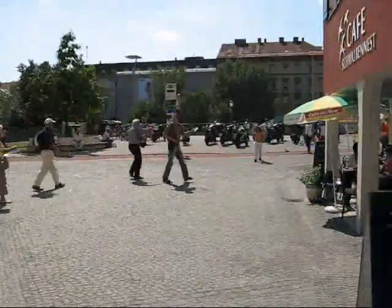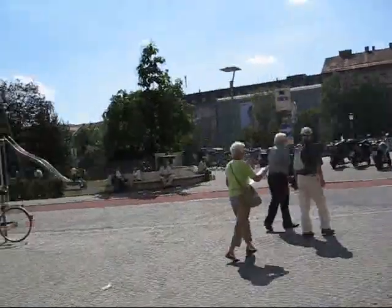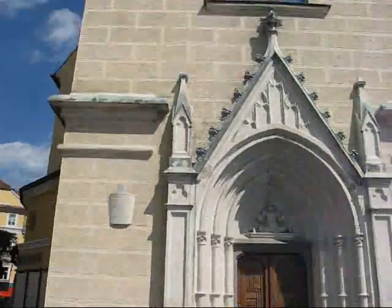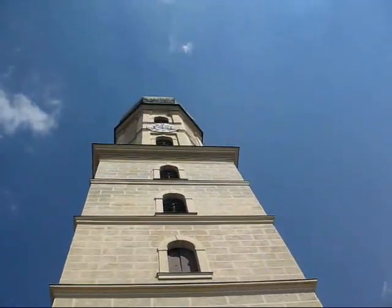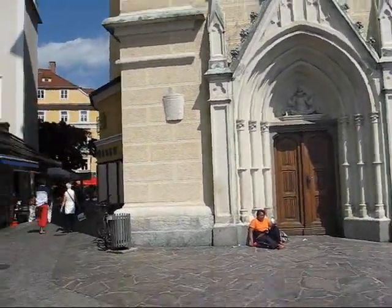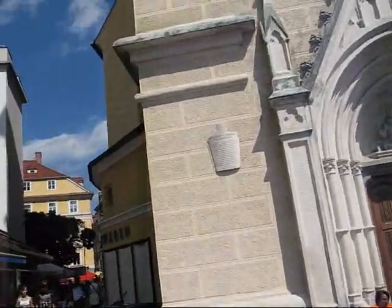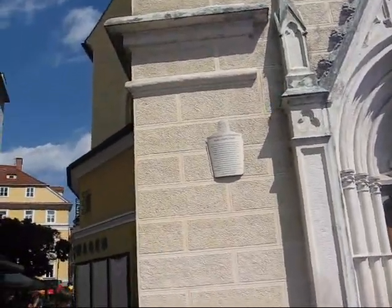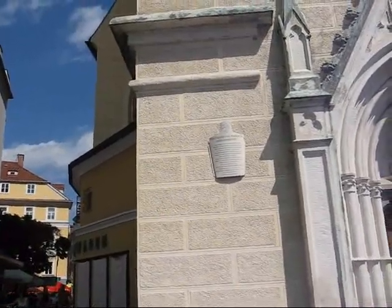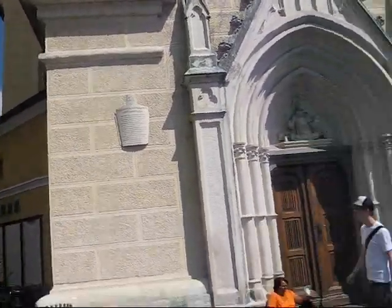So now we've actually landed right next to the River Mur, which is behind me here. And this is the Franciscan church — now we know what it is. The first church was built here in about 1256, and it was rebuilt in a late Gothic style around 1517.